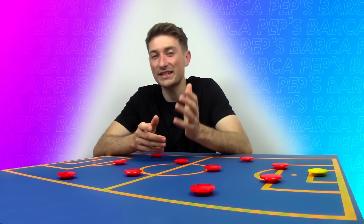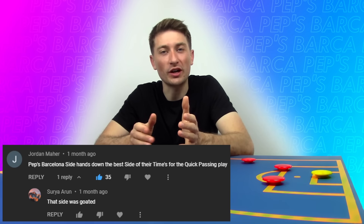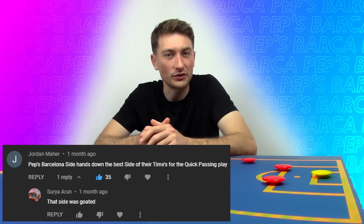Thank you to everyone who left a comment in the previous video, where we covered Zinedine Zidane's Real Madrid. To keep this series going, let me know in the comments down below what historic team we should cover next. The comment with the most upvotes will be the topic of the next video in the series. Today we are going to be looking at how Pep Guardiola completely revolutionised modern football during his time at Barcelona from 2008 to 2012.